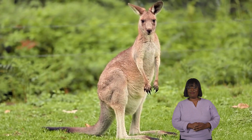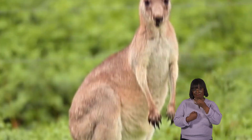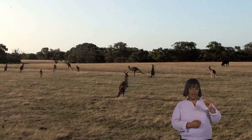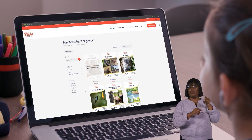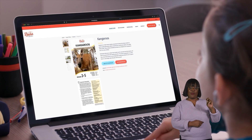Kangaroos. Hello, animal enthusiasts. We are going to learn about kangaroos today. If you want to read along with us, check out learnbright.org to find this lesson plan.